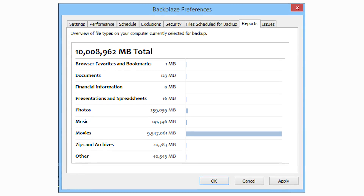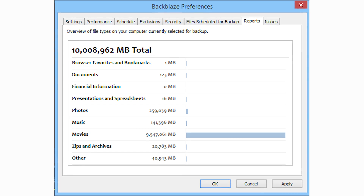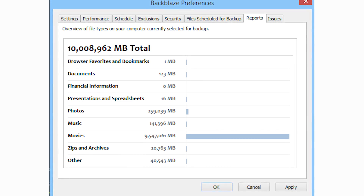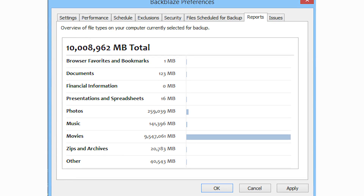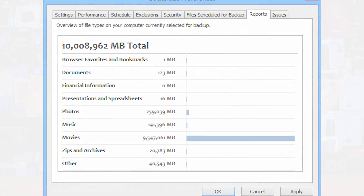The breakdown tab gives you an idea of exactly what you're backing up and it is really, really awesome to see. I would really wish they displayed sizes in gigabytes and terabytes rather than just megabytes, because as I do a lot of videos making YouTube content, it shows something like 9 million megabytes in the video category, which is a bit hard to work out. I would like to see 9 terabytes rather than 9 million megabytes. It isn't the world's best thing, but you can still get a nice visual representation of what is going on.